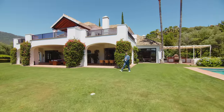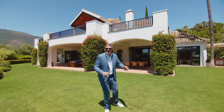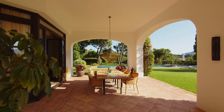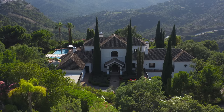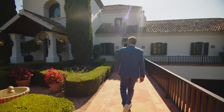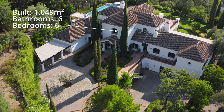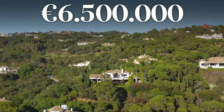Hello everyone, welcome back to the Drumelia YouTube channel. My name is Benjamin Beza and today I'm really thrilled to present to you our latest exclusive listing in La Zagaleta — Casa de Regles. Set on a super private plot of 7,491 square meters, this impressive house has 1,049 square meters of interior living space, plus terraces, six bedrooms, six bathrooms, and it's listed for sale exclusively with Drumelia Real Estate for only 6.5 million euro.